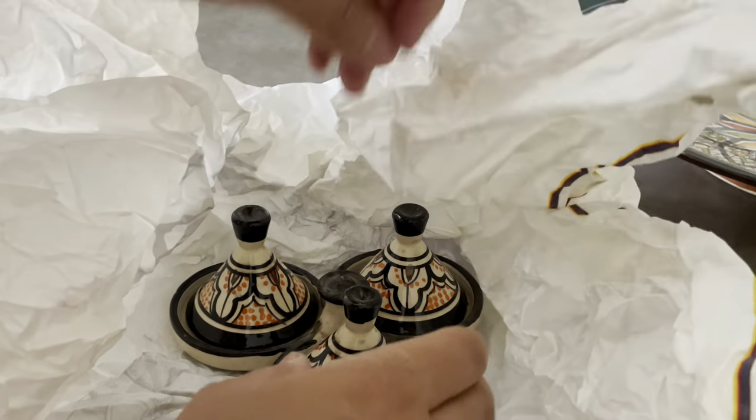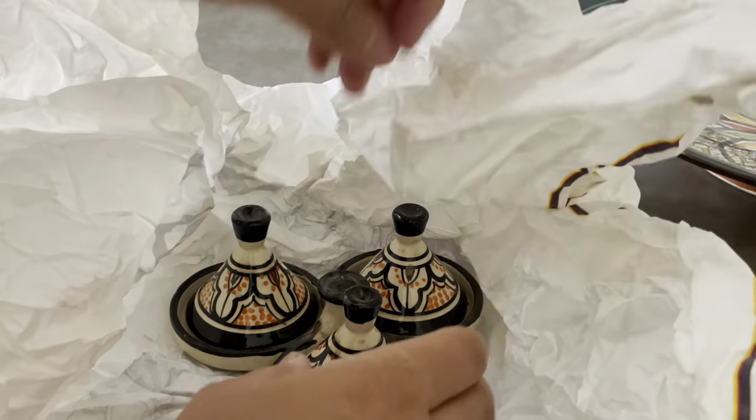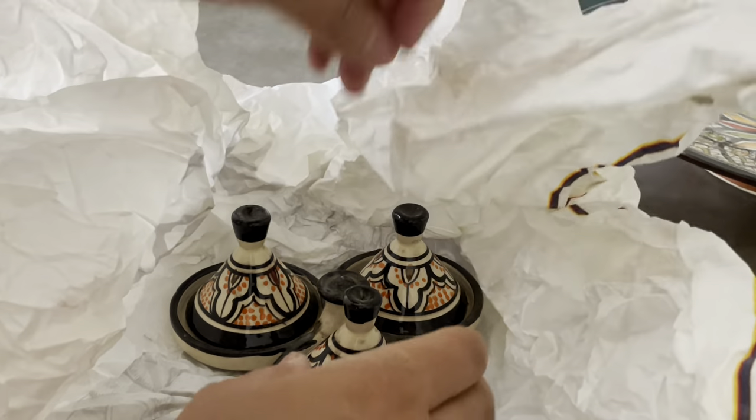I saw this and I absolutely fell in love — it was about 70 dirhams. It's very stylish. So you squeeze your lemon here — I'll put it in my hand and just pull it out.